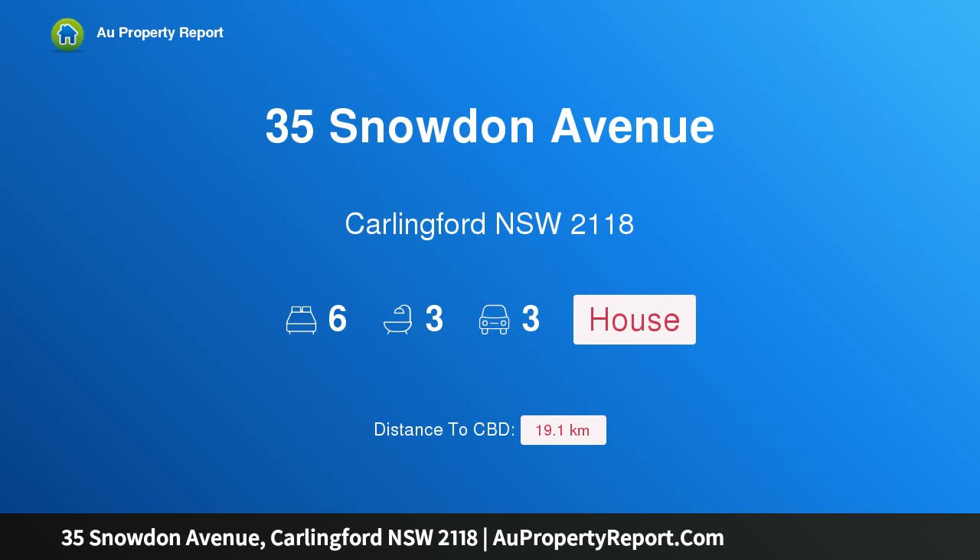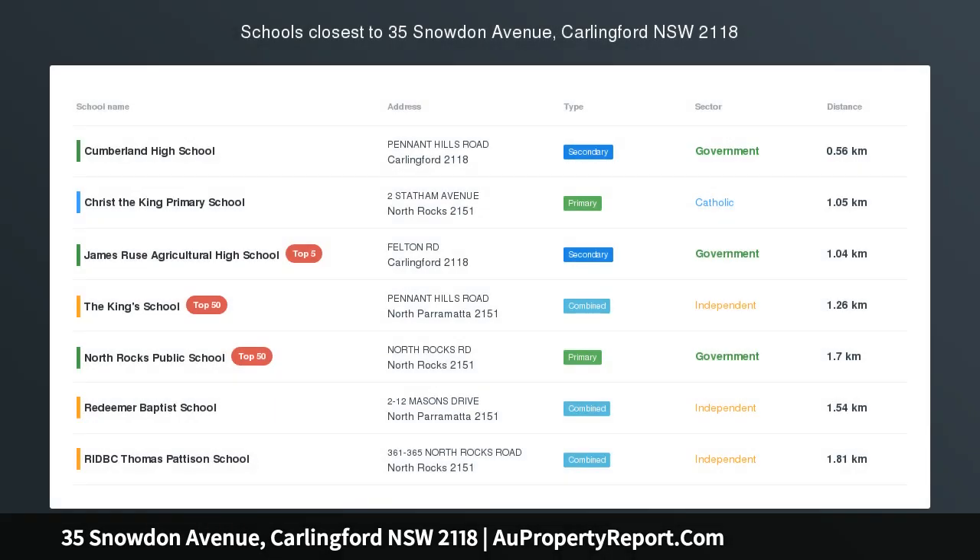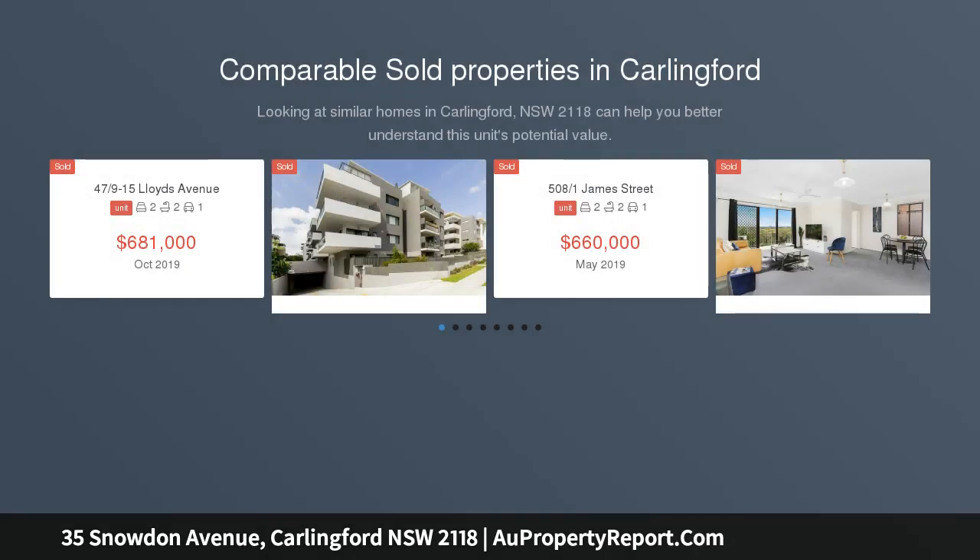Hi, I am glad to introduce Property 35 Snowdon Avenue, Carlingford, New South Wales, 2118. A large family home with two bedrooms and a granny flat in a convenient location — hard to believe, buy one get one free.